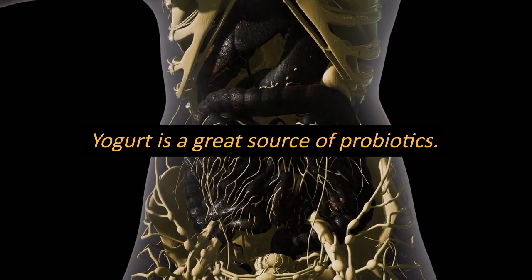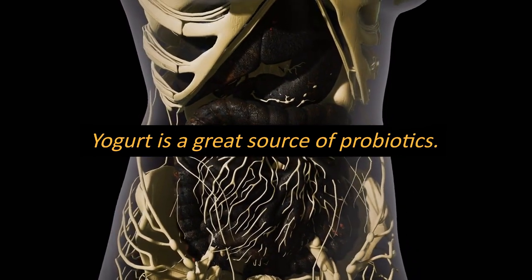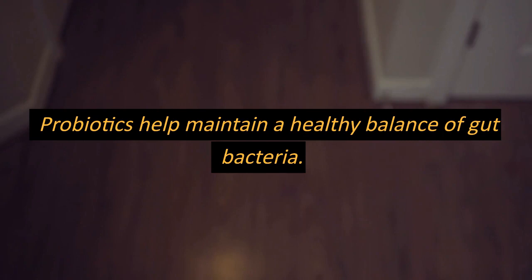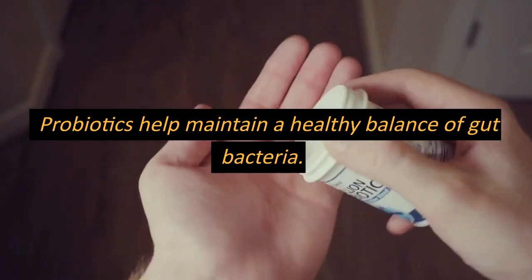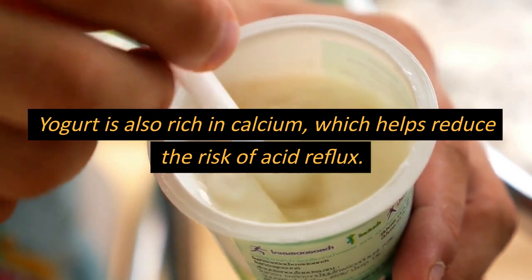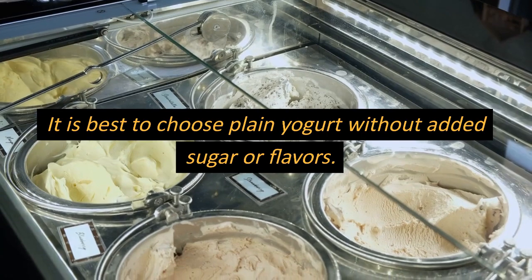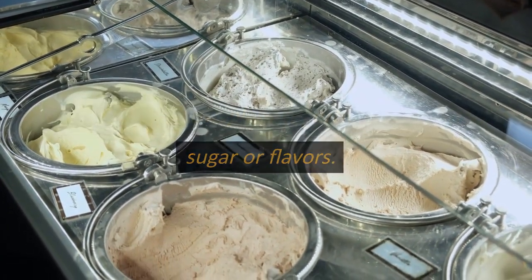Yogurt is a great source of probiotics, which are beneficial bacteria that help regulate the digestive system. Probiotics help maintain a healthy balance of gut bacteria, which can prevent acidity and other digestive problems. Yogurt is also rich in calcium, which helps reduce the risk of acid reflux. It is best to choose plain yogurt without added sugar or flavors.